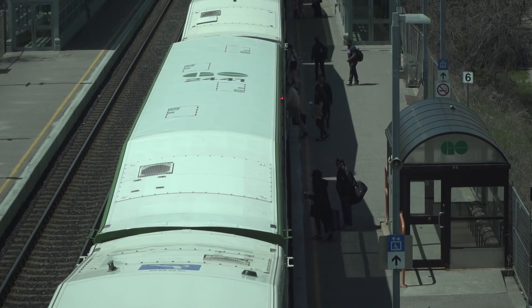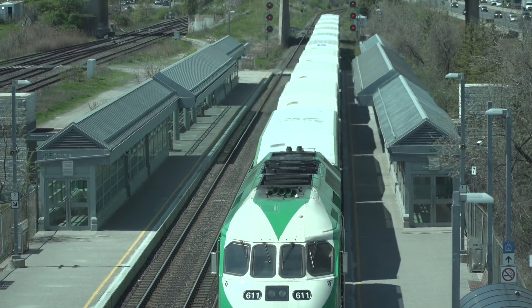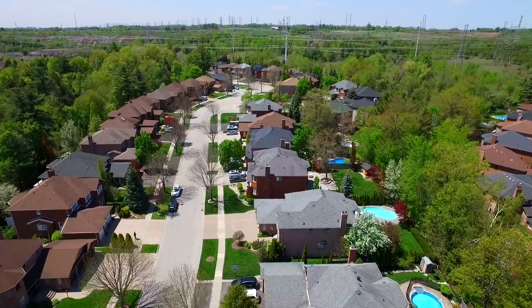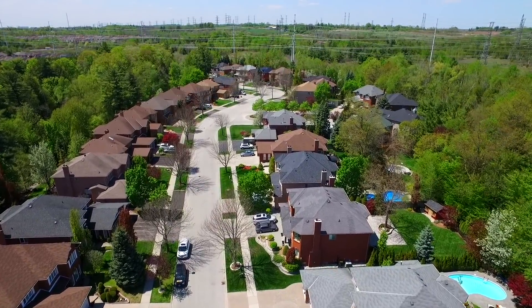Pickering boasts easy access to GO Transit, the 401 and the 407, making it the perfect location for an easy commute to downtown Toronto, and with all of the amenities that a big city has to offer, and home to some of the most distinct hamlets in Durham Region, Pickering is your place to play.